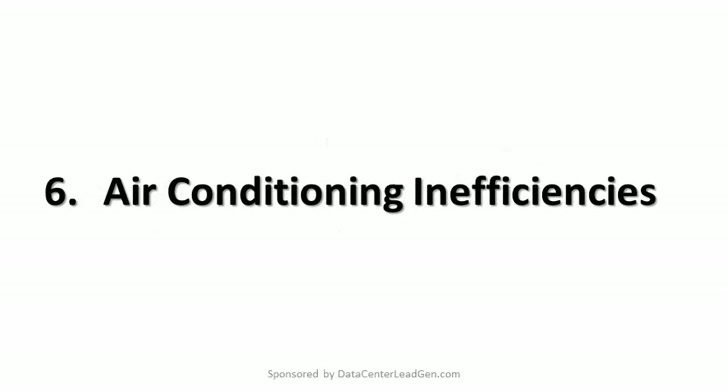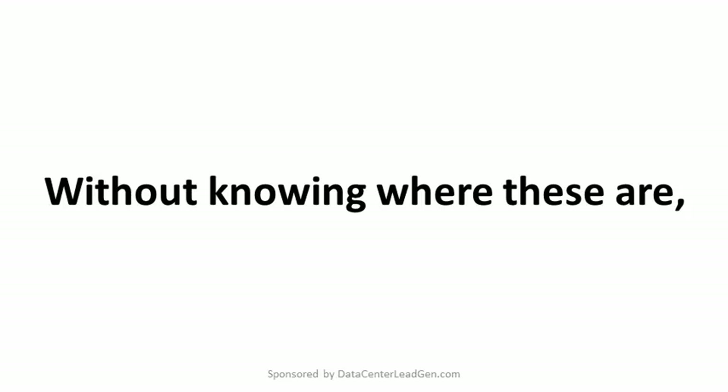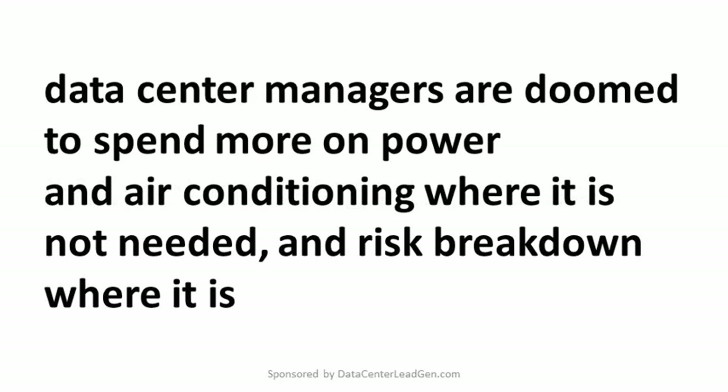6. Air Conditioning Inefficiencies. Data center asset management often starts out with the best intentions when it comes to power and air conditioning. Then internal changes are made or separating partitions are installed, and the initial optimized design ends up with overly hot and cold spots or passages. Without knowing where these are, data center managers are doomed to spend more on power and air conditioning where it is not needed and risk breakdown where it is.